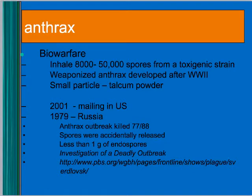You can grow a whole bunch of the organism, change the environmental conditions and have it produce spores, then dry them. All it takes — you can inhale 8,000 to 50,000 spores, just a tiny amount, like talcum powder, and they put it in a letter. In 2001, someone was mailing it to news organizations, senators, congressmen.